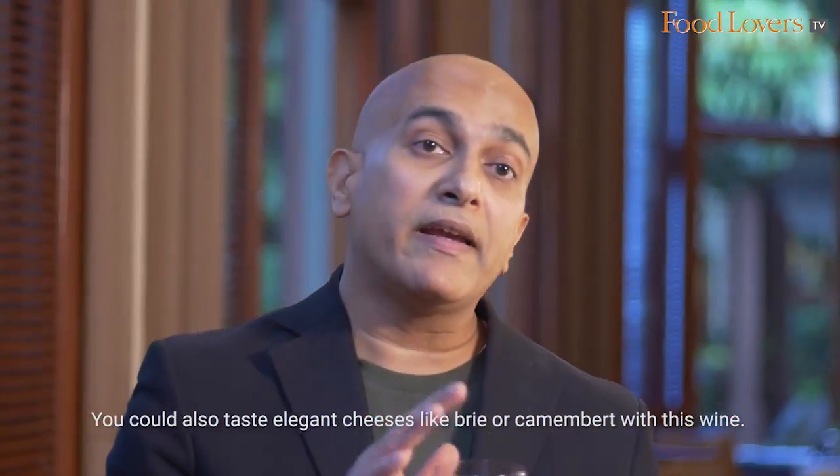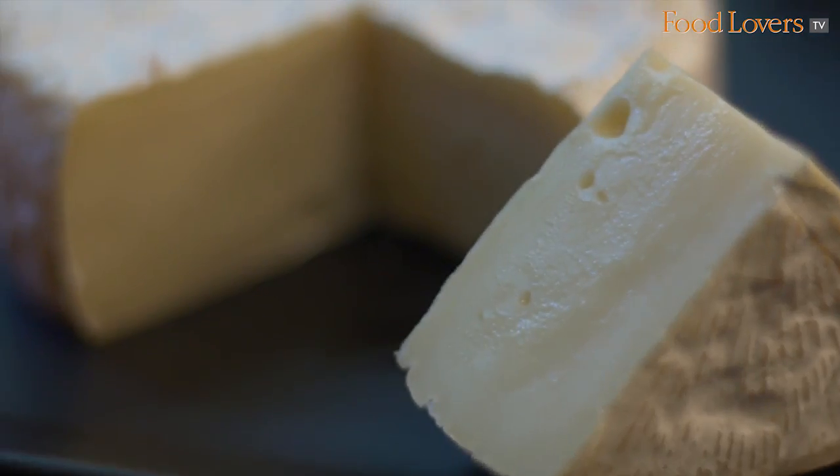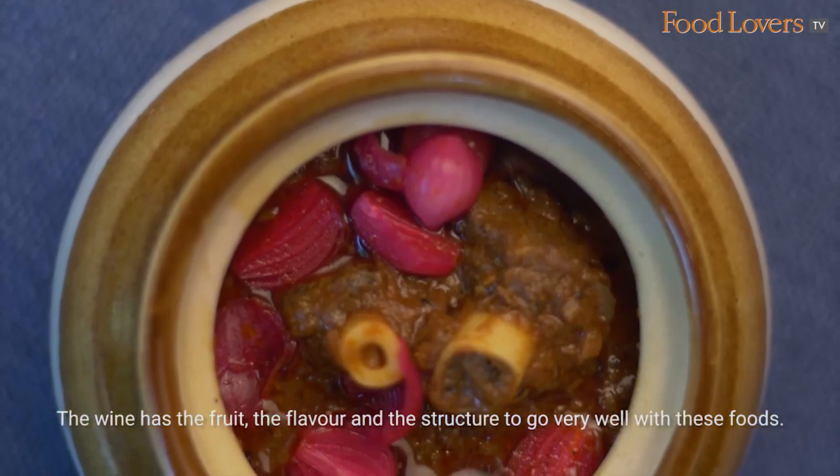You could also taste elegant cheeses like Brie or Camembert with this wine. The wine has the fruit, the flavour and the structure to go very well with these foods.